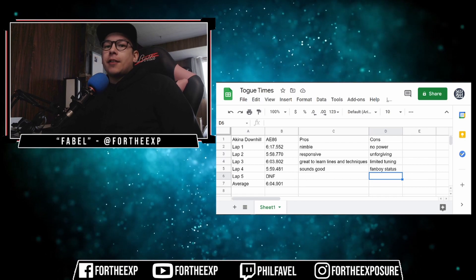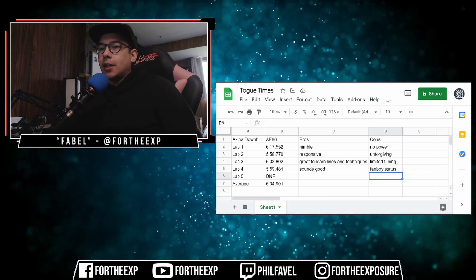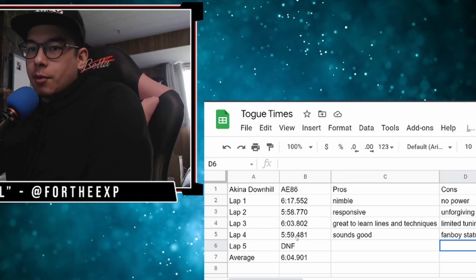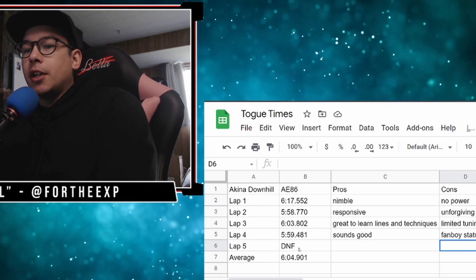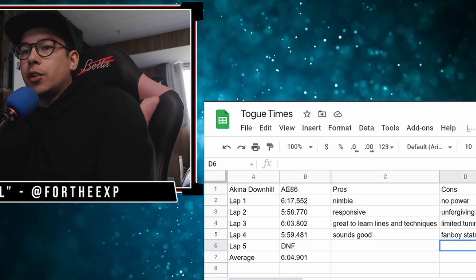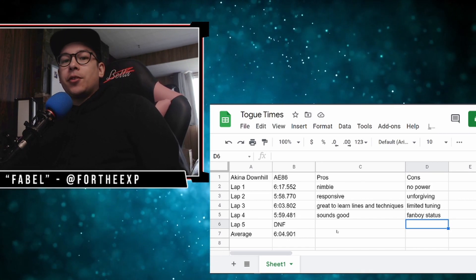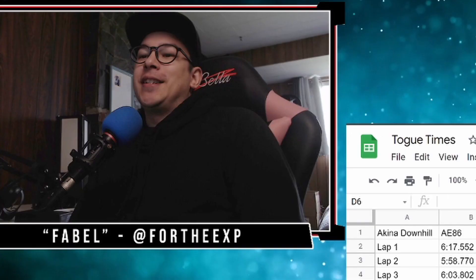Editor Phil here. I realized at the end of that video I didn't really have an outro, so here's a breakdown of my lap times. Lap one, I did it in a miserable 6 minutes 17 seconds. Lap two, I got a 5:58. Lap three was just over 6 minutes. Lap four was a 5:59. So my best time was on my second lap at 5 minutes, 58 seconds and 770 milliseconds. The fifth lap, I ended up spinning and just didn't even finish the lap, so I didn't bother recording that. My average time on the bone stock AE86 on Akina downhill is 6 minutes, 4 seconds and 9 tenths.